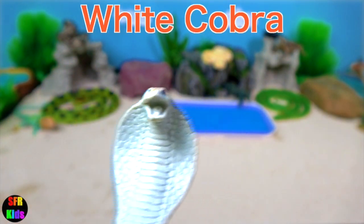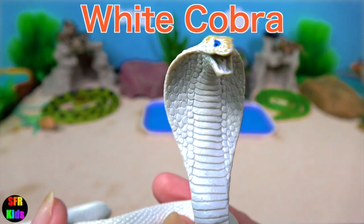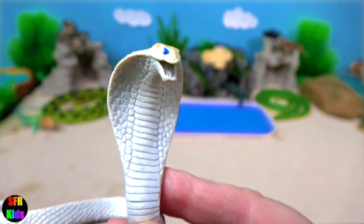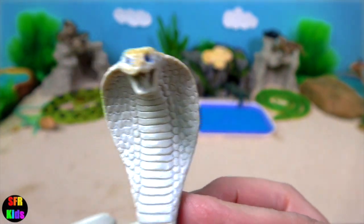This is a white cobra. They would have trouble because they don't have any camouflage — it would expose them to predators and enemies and make it hard for them to ambush prey.